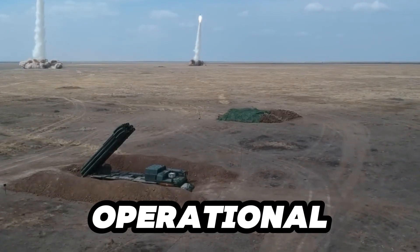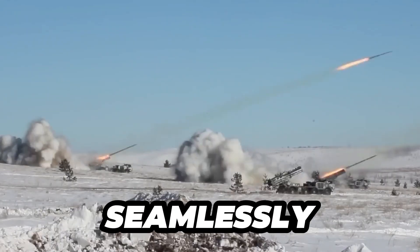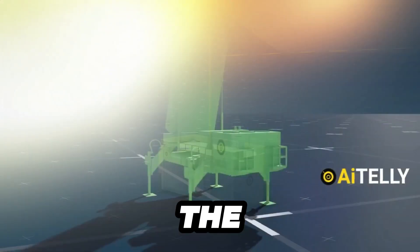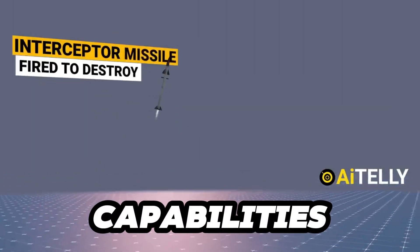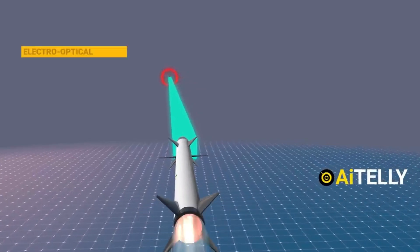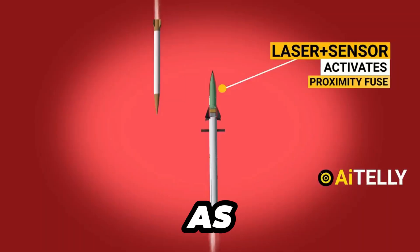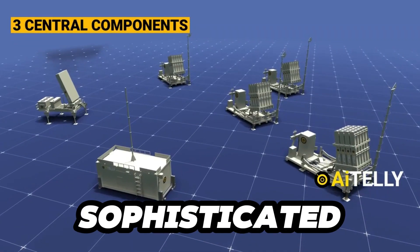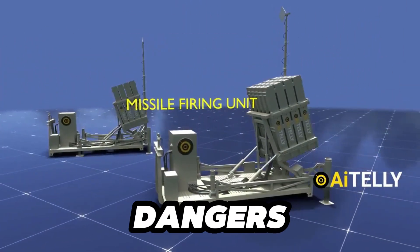The operational capability of the Iron Dome is fascinating, involving several high-tech components working seamlessly together. The innovative radar system at the core of the Iron Dome is the first line of defense against incoming threats. With its advanced capabilities, it can detect and track multiple targets simultaneously, providing real-time data on the trajectory of the rocket. By analyzing this information, the system can determine if the incoming rocket poses a danger to key areas such as populated cities or vital infrastructure, allowing for swift and effective intervention. This sophisticated early warning system is crucial in the Iron Dome's mission to protect civilian populations from rocket attacks.